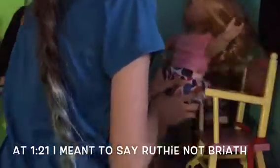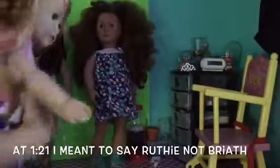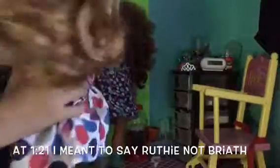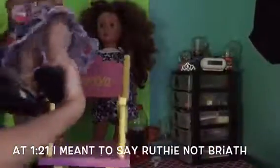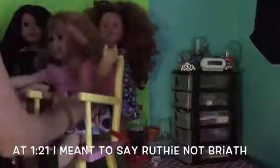Moving over here, right there is Mary Ellen and her hair is down, so I put it on the chair so her hair won't get messed up while she's standing. I got this chair at a swap meet.